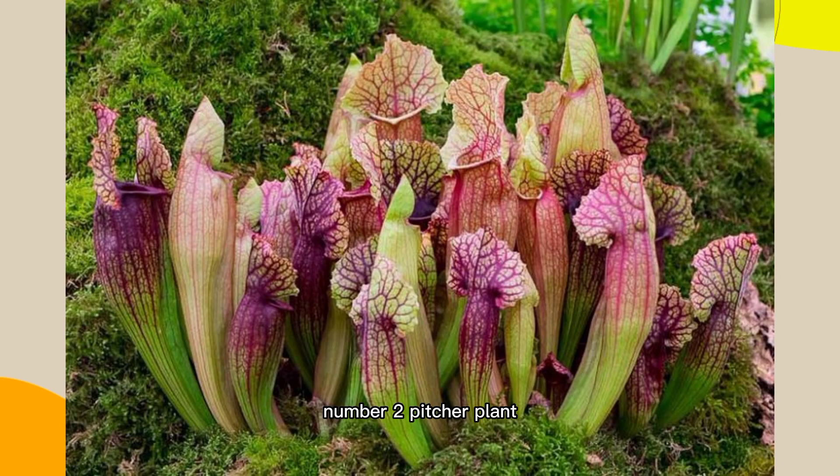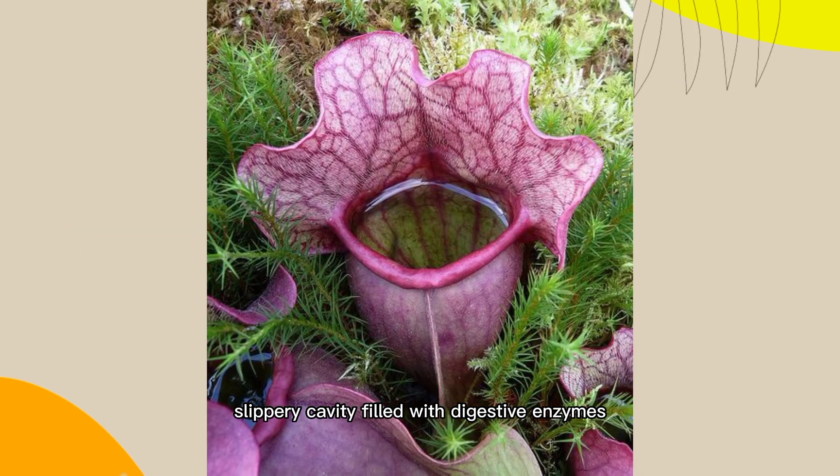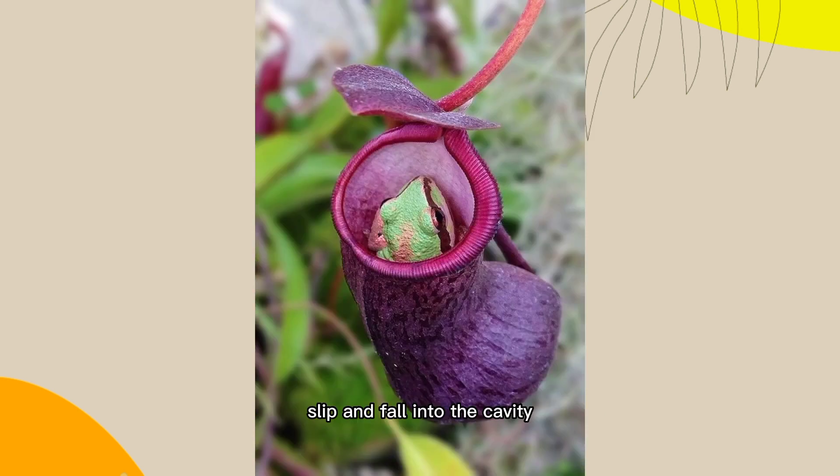Number 2: Pitcher Plant, Sarracenia SPP. These plants have modified leaves that form a deep, slippery cavity filled with digestive enzymes. Insects are attracted by the nectar and color of the leaves, slip and fall into the cavity, and are digested.